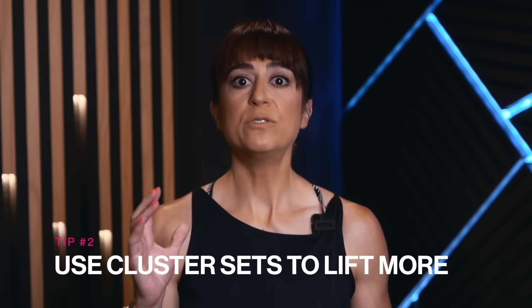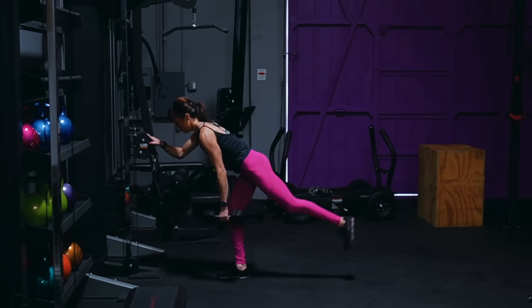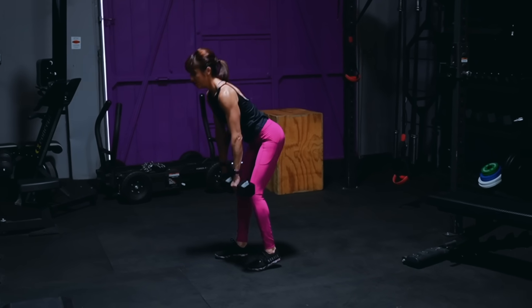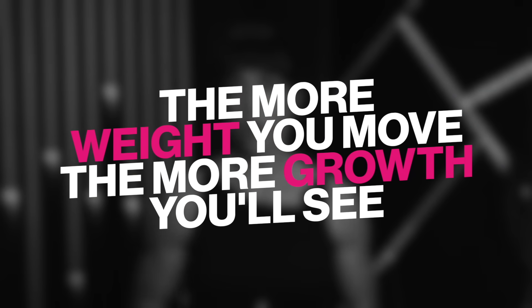Tip number two: use cluster sets to lift more. We need to lift more weight to build muscle. The more you can progress and lift, the faster you can build. But this isn't just about what you can lift for a single rep — it's about the total loads lifted overall for an area in individual workouts and even over weeks and months. The more weight you move overall, the more you'll see that growth. But this weight lifted also needs to be quality work. This is where cluster sets, especially for a compound exercise to start your workout, can be so amazing.